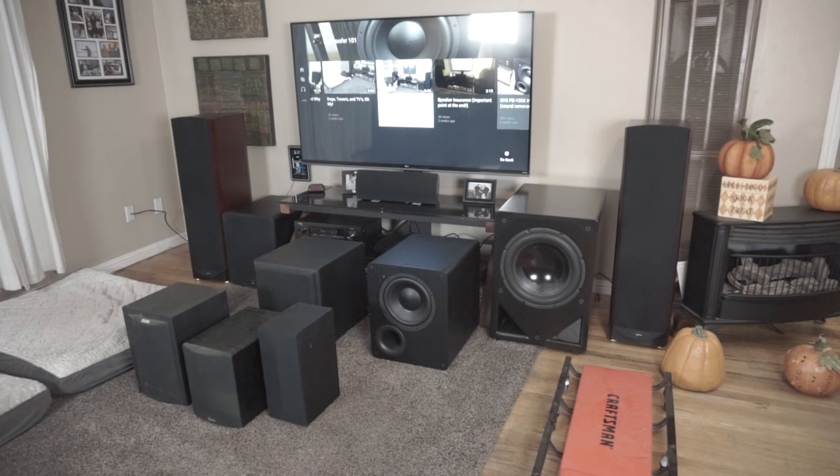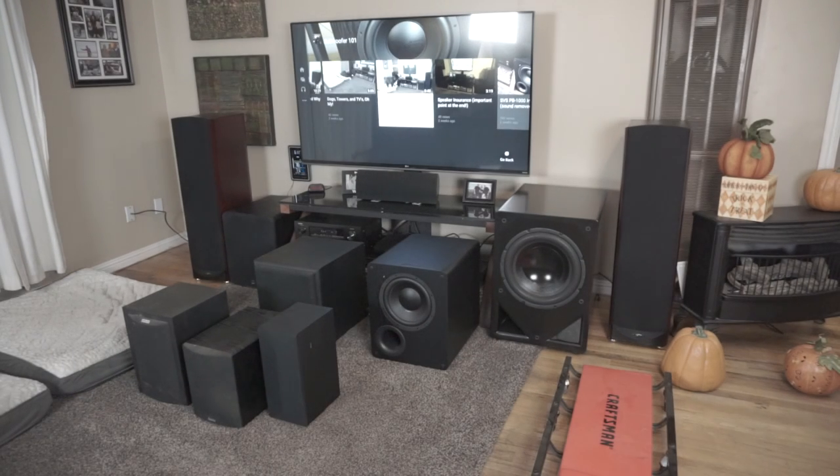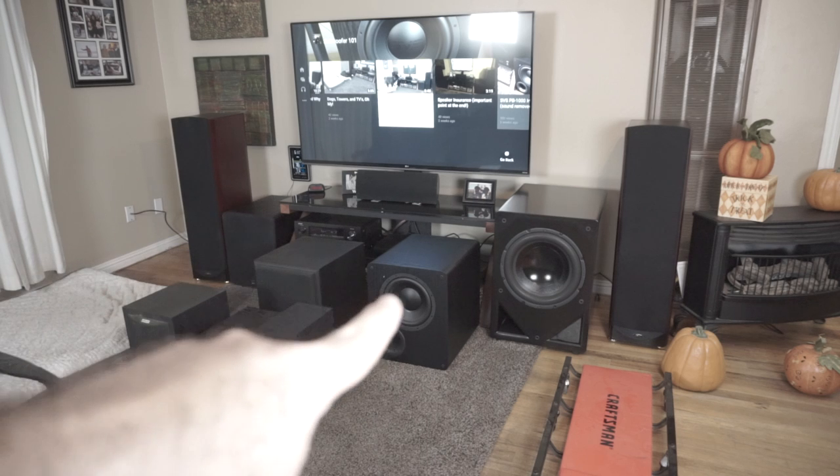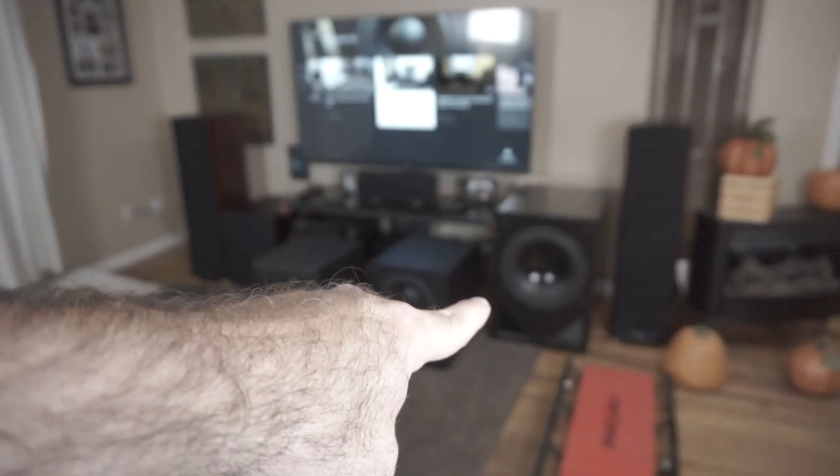Welcome to Subwoofer 101. I've got quite a mess here. I started off with that beast there — that's a Hsu VTF-15H, a 15-inch subwoofer highly regarded as a juggernaut. I wondered: is it better to go with one large subwoofer or two smaller subs? I got a hold of SVS, told them my idea, and they liked it — they sent out two PB1000s, one here and one in the back.